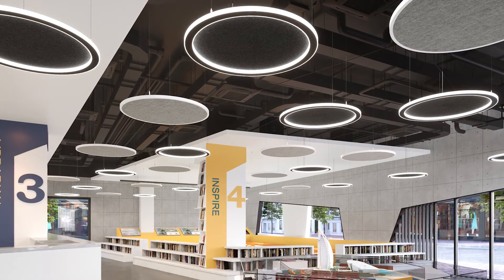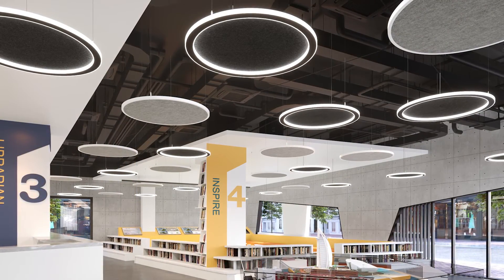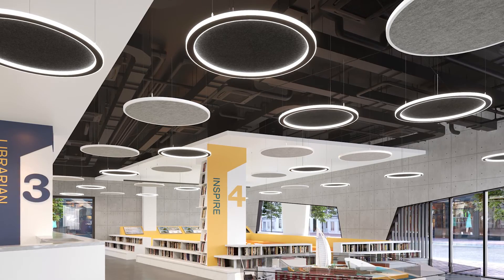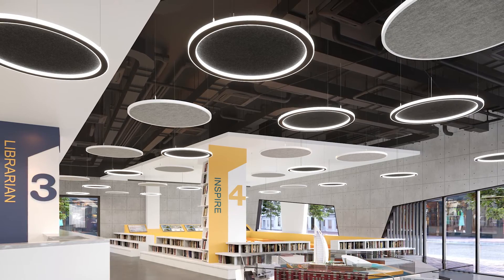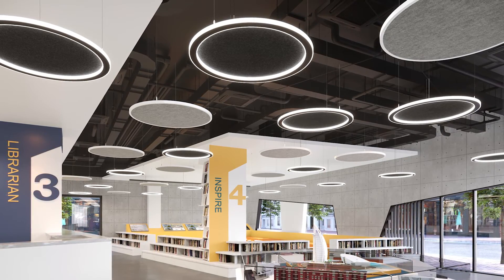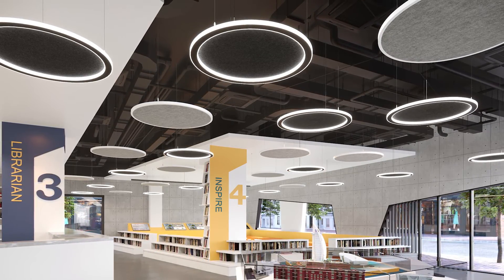Micro Ring DE is our narrow profile decorative pendant. In this library scene, where sound dampening is essential to maintain quietness, you see a combination of acoustic luminaires and non-illuminated suspensions.